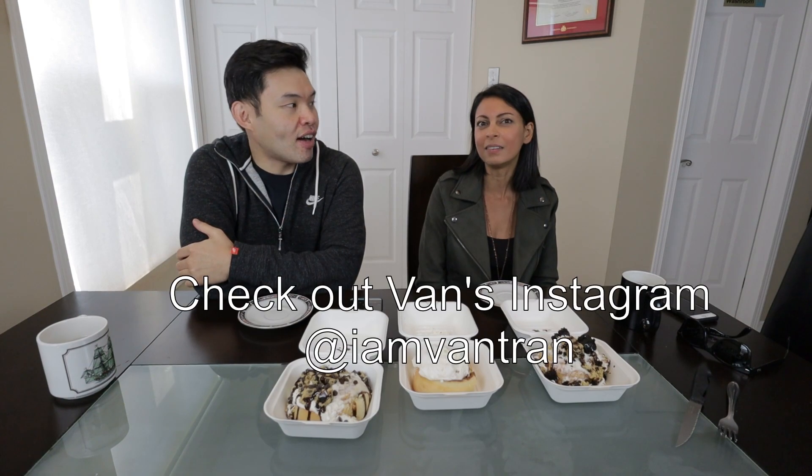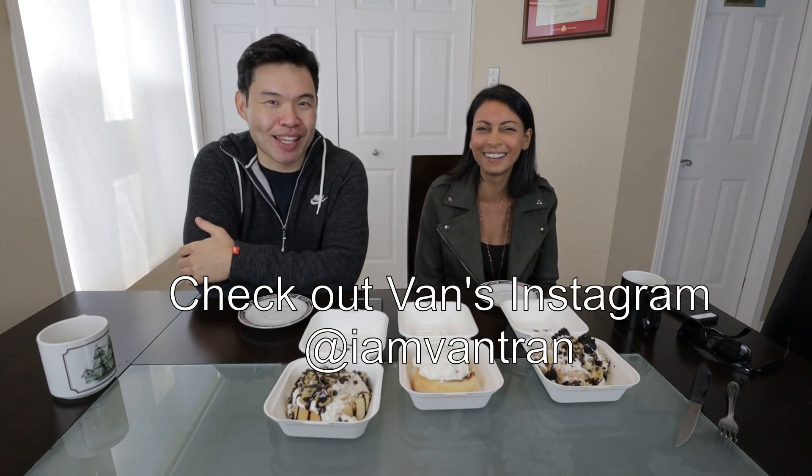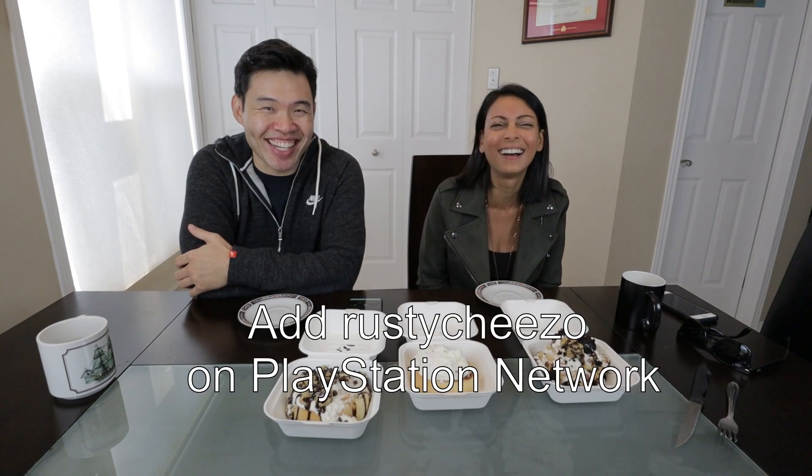Before we go any further, we'd like to thank Vann for the haircuts. There was a complaint last time that we didn't mention anything about our haircuts. You can check him out on Instagram — we'll put the link in the description below. He doesn't only do haircuts, he does photography as well, so check him out and add him on Instagram and PlayStation Network.